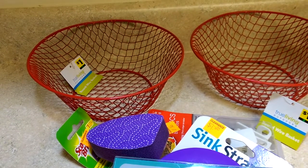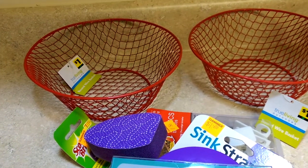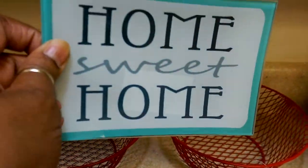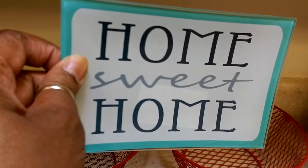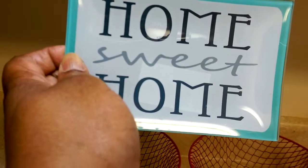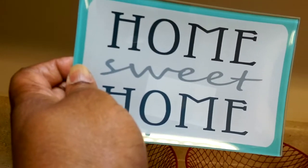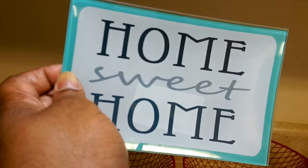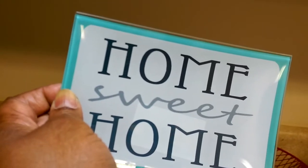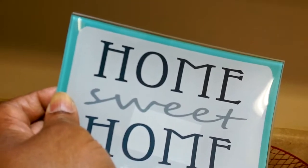I picked this up — you see, 'Home Sweet Home.' I'm not usually into stuff like this but I really liked it, especially because it was green dot and green dot was 50% off, so I spent just a dollar for this. I'm not sure where I'll put it when I start decorating, but for now I'm going to leave it on my kitchen cabinet so you can put your keys on it.